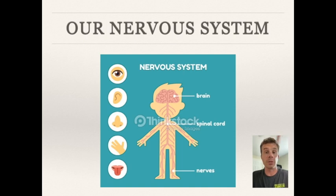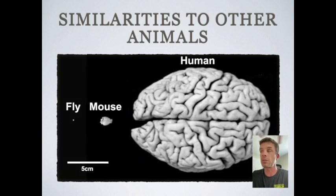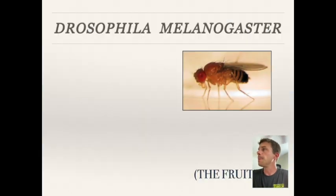I want to end by talking about our nervous system. When I say nervous system, I hope what comes to mind is your brain, spinal cord, and all your senses — sight, smell, taste, hearing, touch — everything that lets us interact with the environment. There are actually quite a few similarities between our nervous system and those of some animal models. Here's a picture of a real human brain next to a real mouse brain, and next to that, the brain of a tiny fruit fly — something you might find in your kitchen on a hot summer day. Yes, fruit flies have brains, and they're used by scientists to study neuroscience.